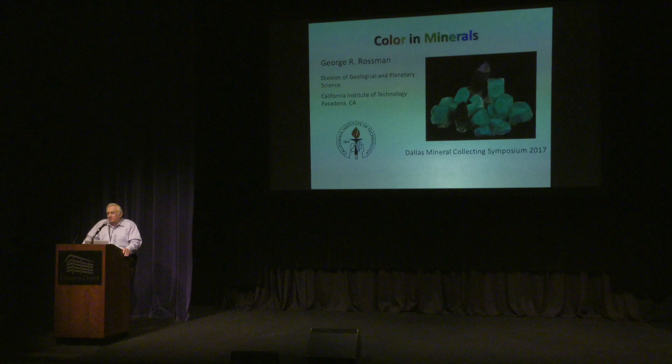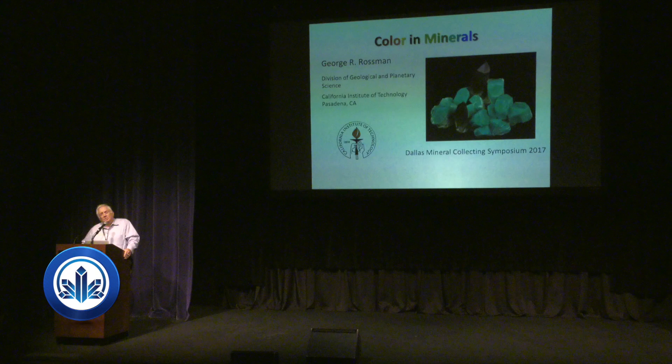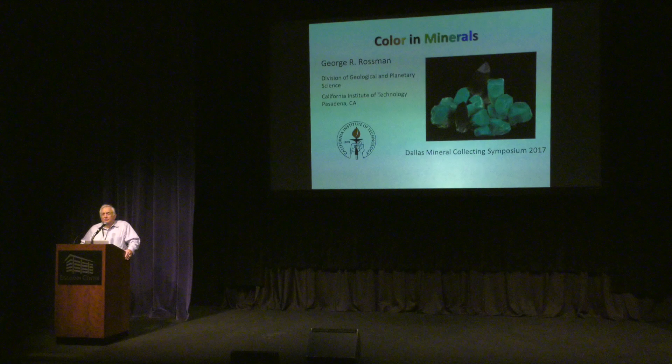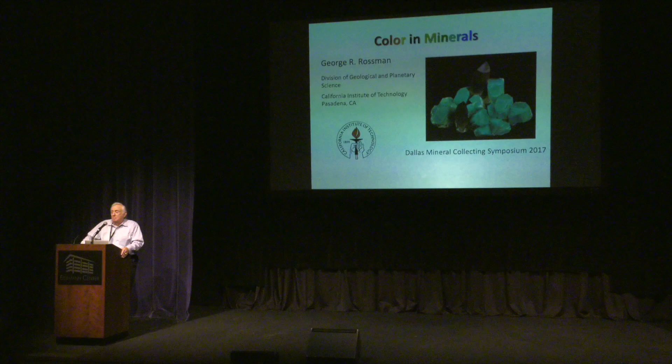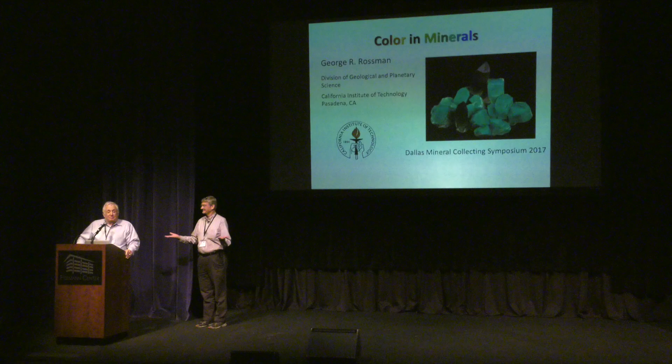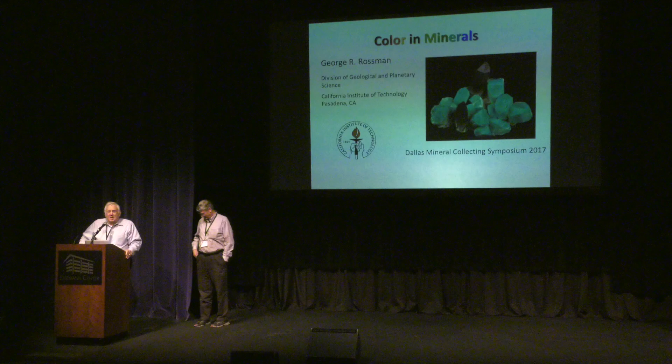I normally do the afternoon session but I wanted to introduce this talk because the next talk is a scientific talk, and as a scientist I wanted to do the introduction. Remember that scientists have a different view of minerals and specimens than do collectors or dealers or artists. In the tradition of the old movie Conan the Barbarian, I would like to introduce you to Rossman the Destroyer, because he's one of the few people that actually gets away with destroying wonderful specimens in order to identify them.